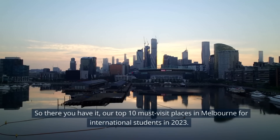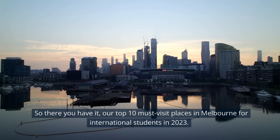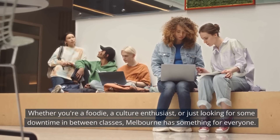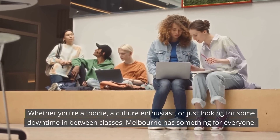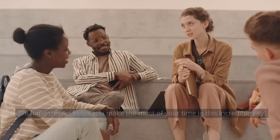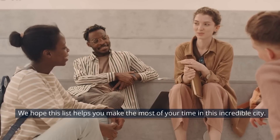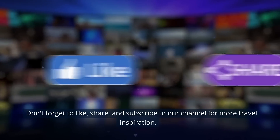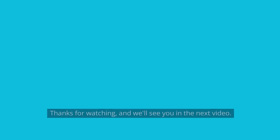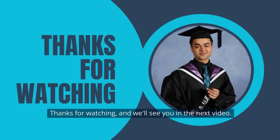So there you have it, our top 10 must-visit places in Melbourne for international students in 2023. Whether you're a foodie, a culture enthusiast, or just looking for some downtime in between classes, Melbourne has something for everyone. We hope this list helps you make the most of your time in this incredible city. Don't forget to like, share, and subscribe to our channel for more travel inspiration. Thanks for watching, and we'll see you in the next video.